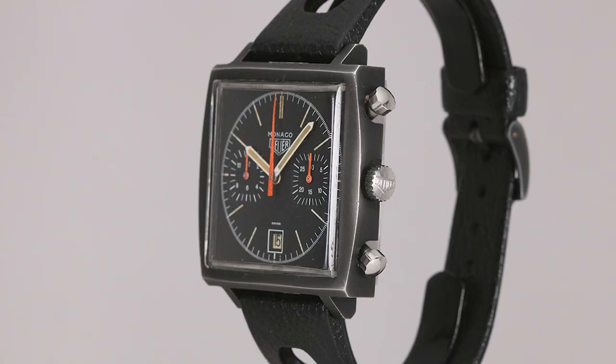This was the Monaco Dark Lord, of which only a few were made — I think between 100 and 200, according to Jack Heuer — making it seriously rare. If you find one in good condition at a reasonable price, either thank your lucky stars or do a background check on the guy who's trying to sell it to you.